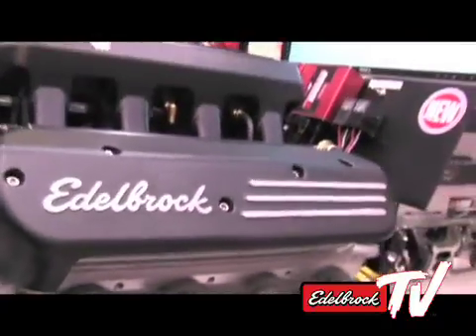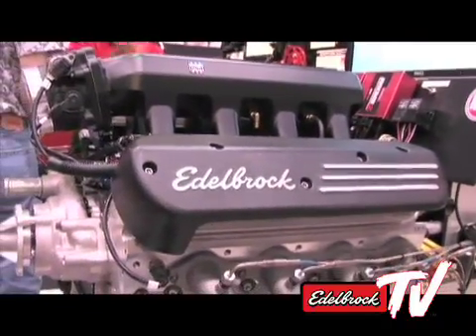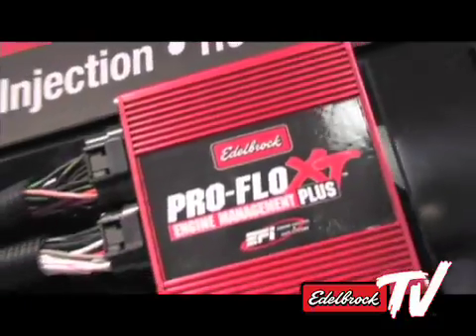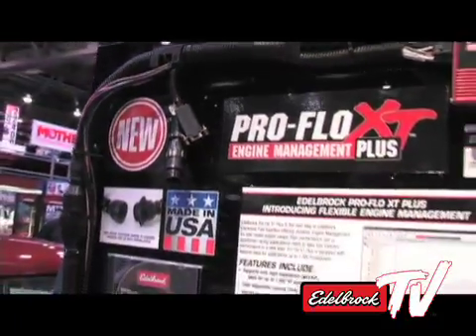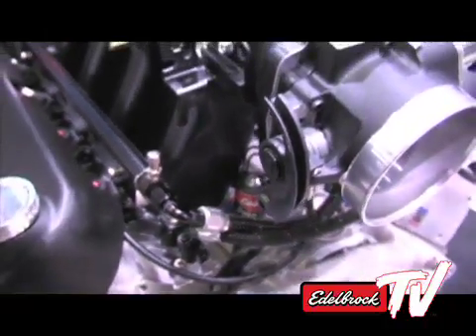Wow, and you can do that because you've got the ProFlow XT fuel injection system as well. Right, and that's also what's being shown here, along with our multi coil driver box, which takes the single ignition output from our electronic engine control unit and multiplexes it out to drive all eight coils individually.